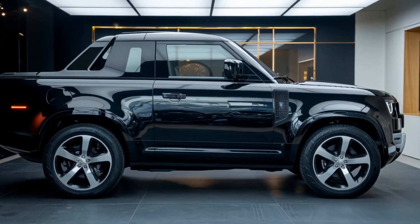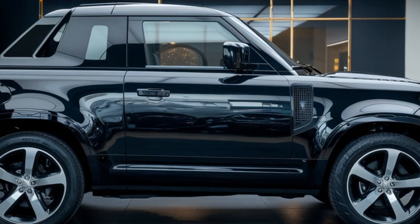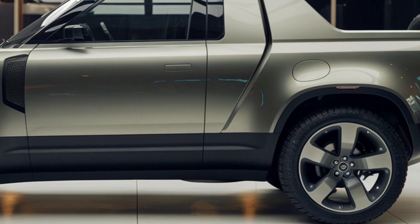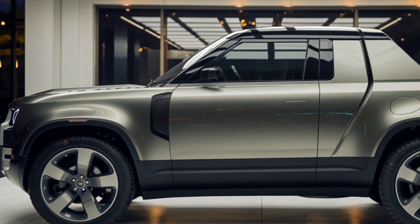Let's talk about the exterior. The Defender pickup comes with a slightly longer wheelbase than the traditional SUV model to accommodate the spacious bed. It features the same boxy yet modern design language that we've come to love, with muscular lines, a commanding stance, and those iconic round LED headlights. The pickup bed is well-crafted with a durable lining, perfect for hauling gear, equipment, or even your camping essentials.